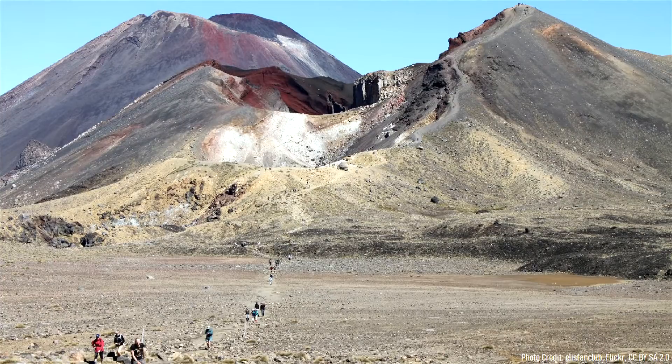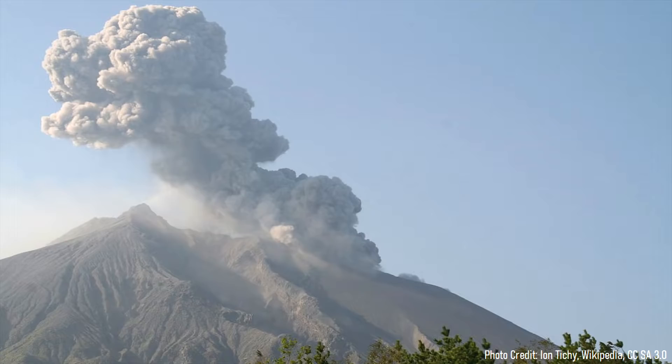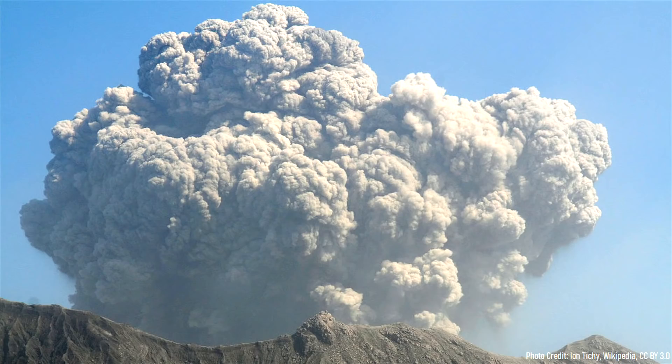On November 21st, 2012, hikers in New Zealand were climbing up several trails in Tongariro National Park. Suddenly, a loud explosion was heard. As everyone nearby looked around for its source, a large plume of superheated gas and ash rose into the atmosphere, forming a several kilometer high mushroom cloud.